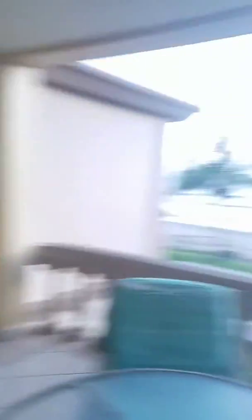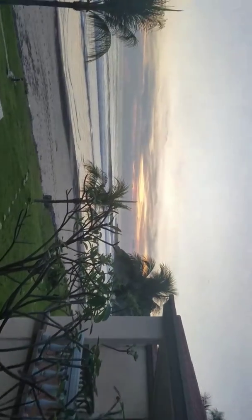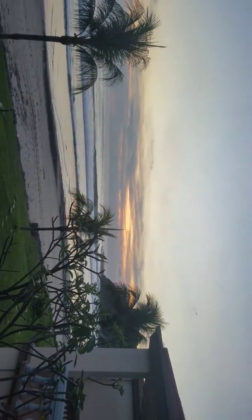And to top it off, a board rack, a hammock which is in stowage mode, and a view of my pool. And little waves.